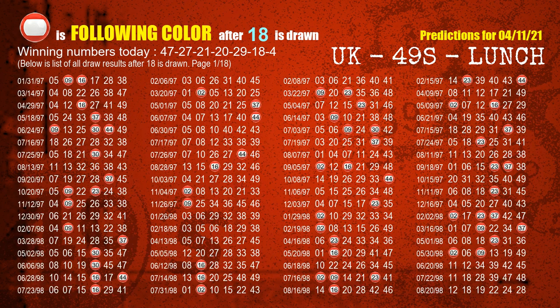The sixth winning number is 18. The most frequently following color is red when 18 is the winning number in the last draw.